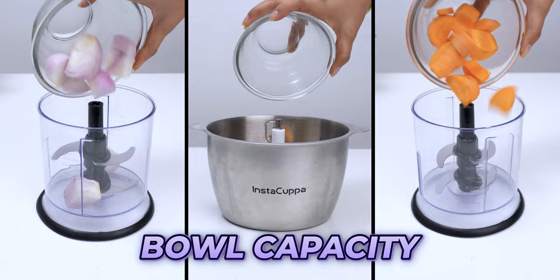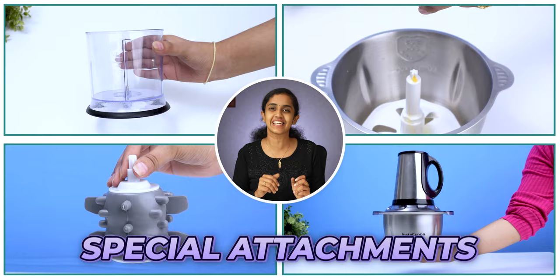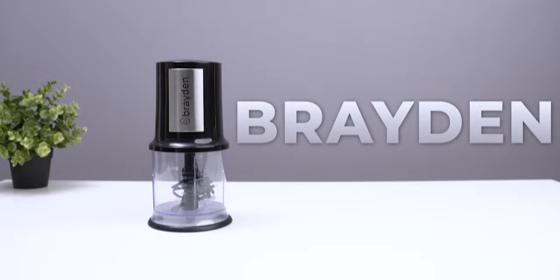But before taking a chopper, you should keep these 5 things in mind: build quality, power capacity, power consumption, whether vegetables are perfectly chopped, and some special attachments. Today's brands are Agero, Borosil, Braden, and Instacuppa.